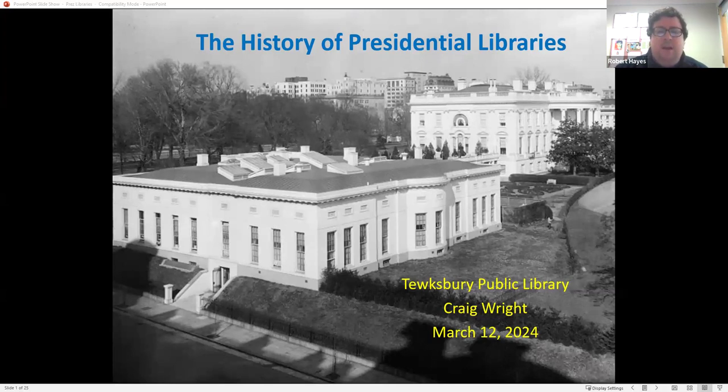Today's program is led by archivist Craig Wright, who's the supervisory archivist at the Herbert Hoover Presidential Library. All 100 or so of us watching live, and the many more who will watch the recording, let's give a big virtual round of applause to Craig. Craig, you can take it away.